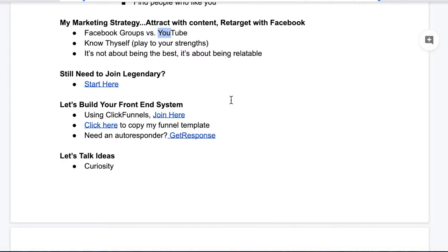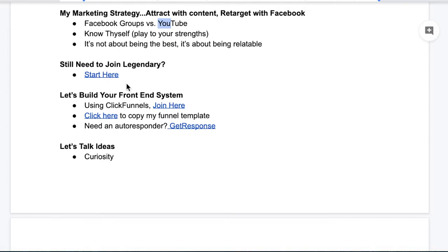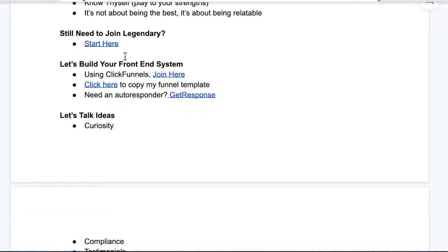So if you're on board and you want to start with Legendary, there's going to be a link on this Google Doc which you can get access to. This will take you over to my website, which I'll show you in just a minute. And then I'll get you into the 15 Day Business Builder Challenge, which is the first step. There is a tiny little investment there, but we're building a business here — let's be honest.